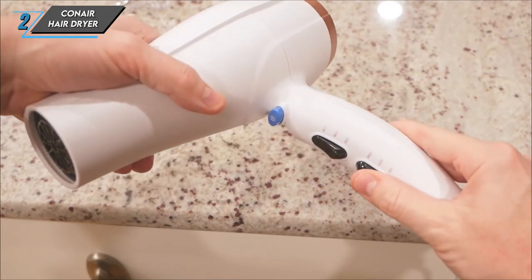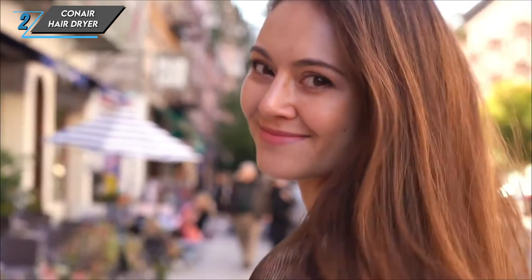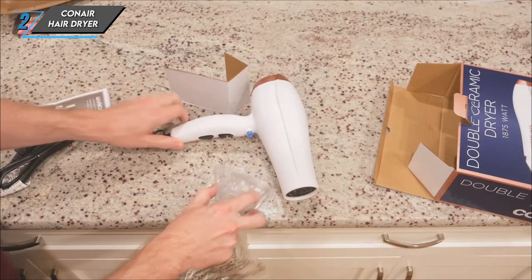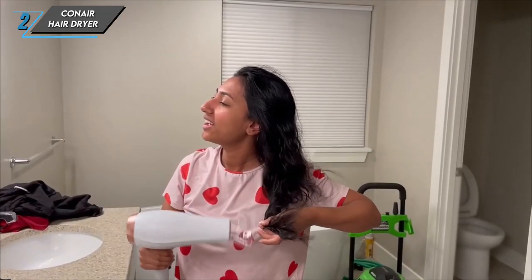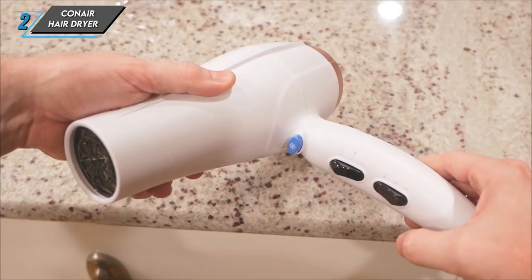Now, on to the cons. The button placement may pose a challenge for left-handed users, as it's designed with right-handed users in mind. But fear not — with a little practice, you'll still be able to master this hair dryer like a pro.